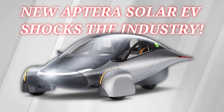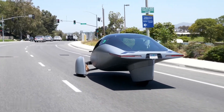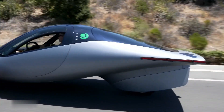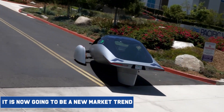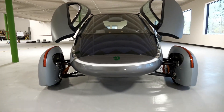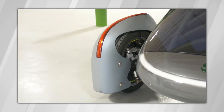New Aptera Solar EV shocks the industry. Aptera's EV has been released and is now creating a new sensation in the market. Its features are going to be a new market trend. Want to know about this amazing feature? Follow this video till the end because we're going to tell you what has been included.